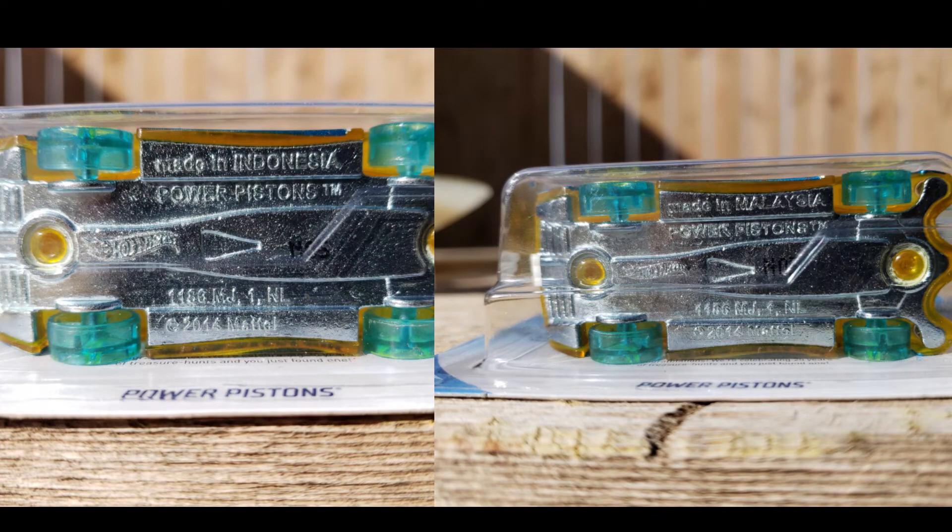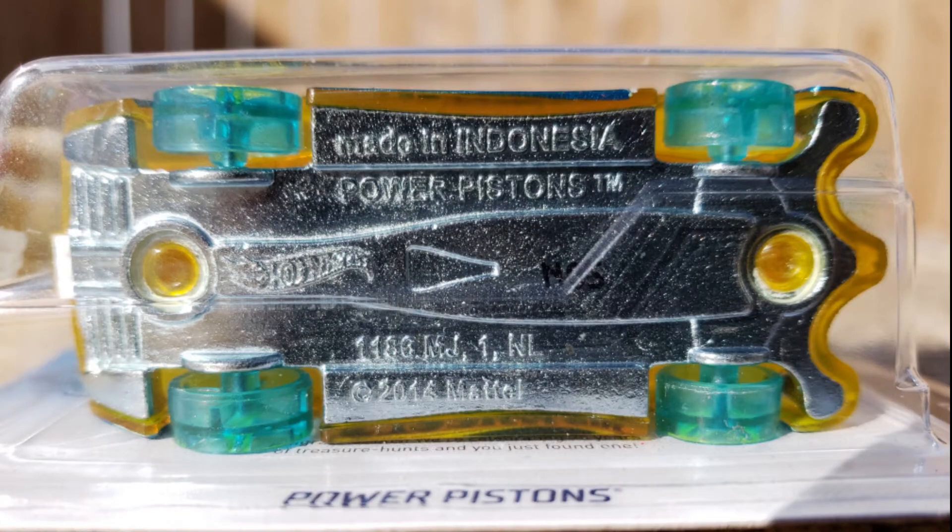However, this treasure hunt here has a few Indonesia bases that got put into the mainline. And yes, they're rarer than a normal Power Piston. We have about 17 total together, and this was the only one made in Indonesia. This is pretty uncommon.